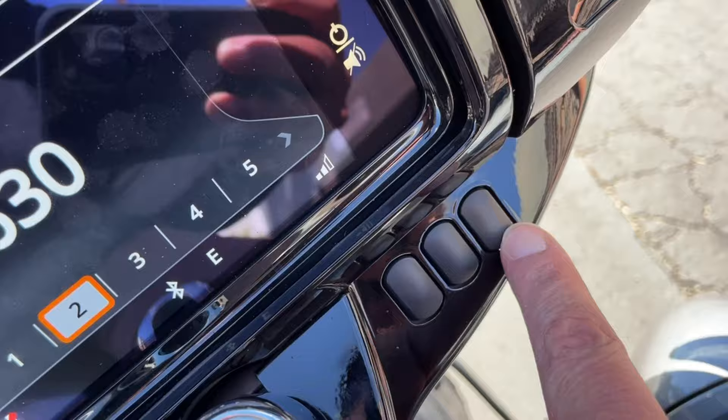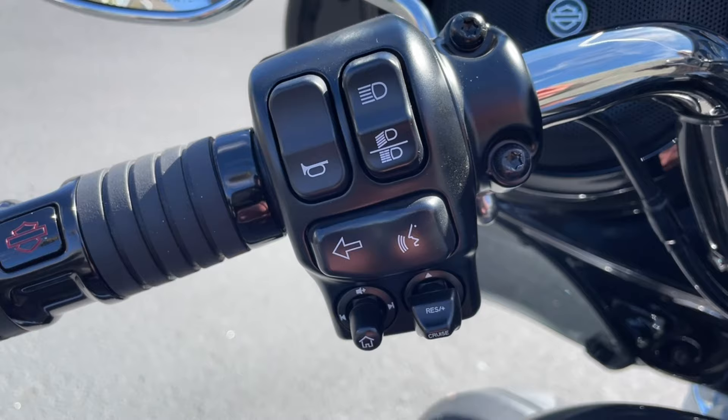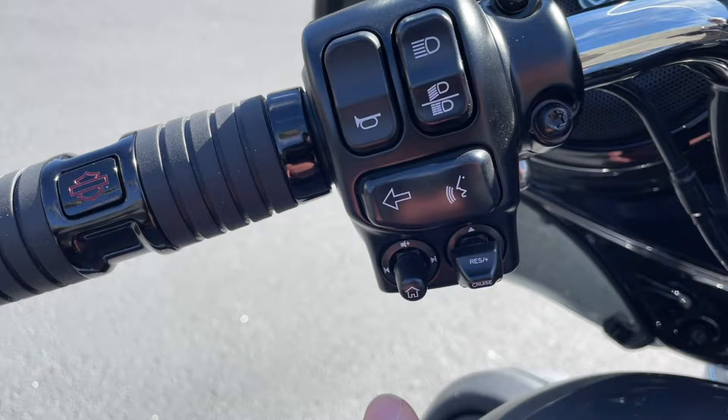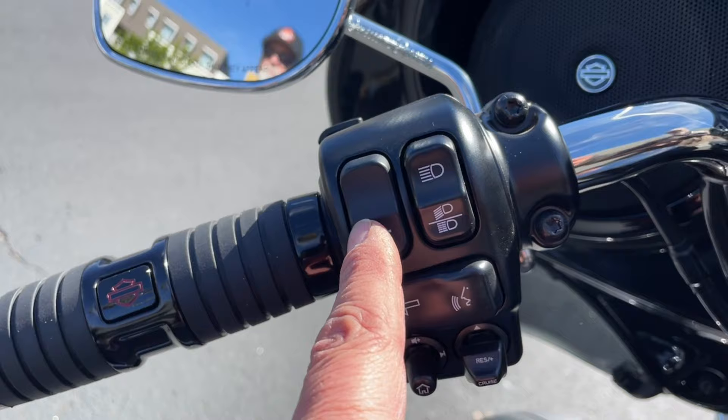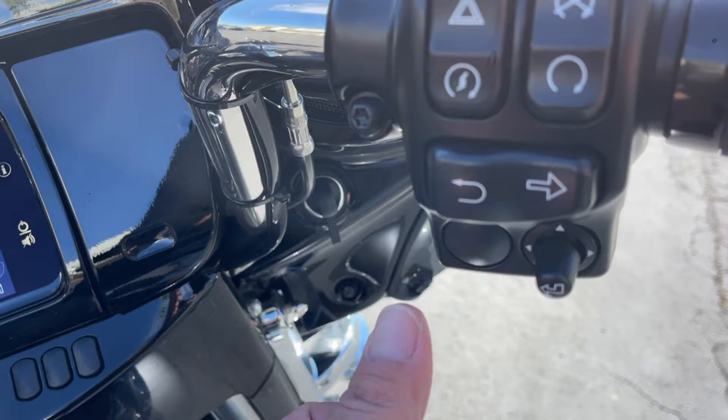Now this is your left handlebar. That is your cruise control. You press it once to turn it on, and each time you press it down it'll increase your speed by one mile per hour. And the opposite — when you press up, it'll decrease your speed by one mile per hour. Very simple to use. That is your home screen button for your GTS boombox. Then you have your intercom system, Bluetooth connectivity to your phone. That is your turn signal. That's your horn. And then you have your brights and your standard lights.